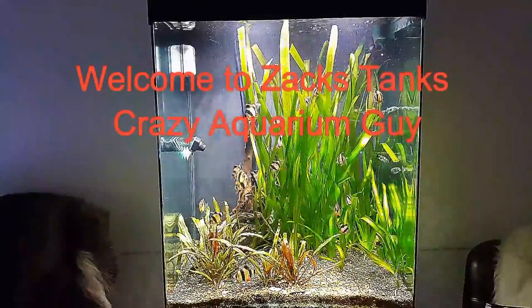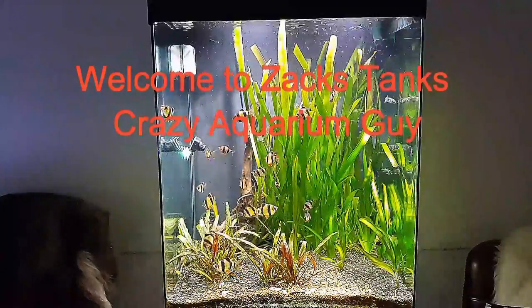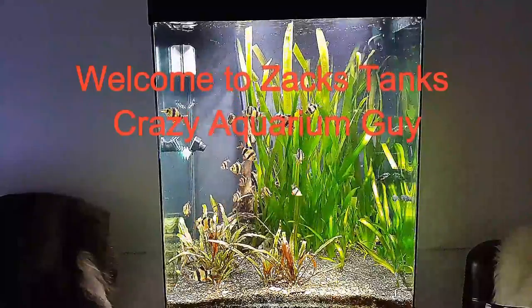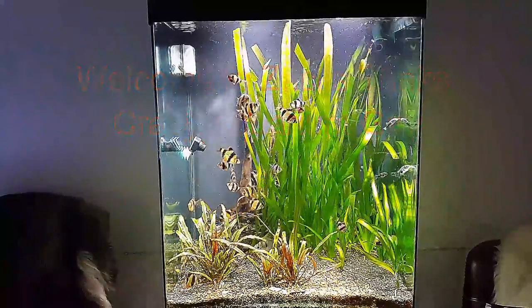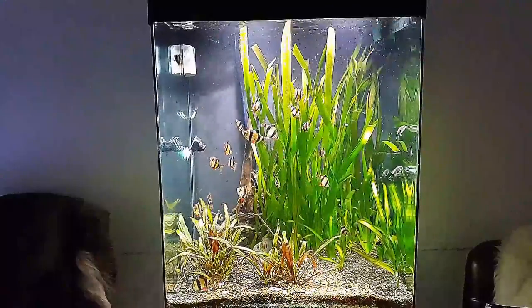I took away all the Egeria Densa and gave this Vallisneria a really hard haircut.